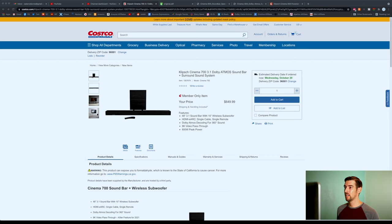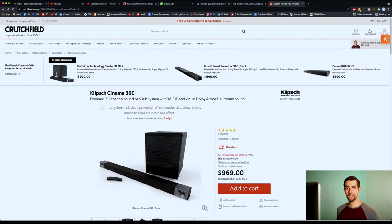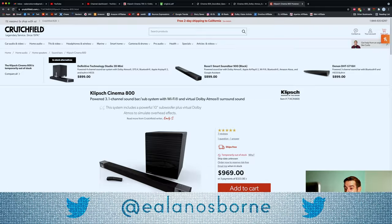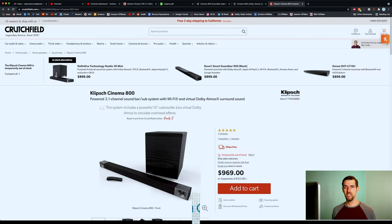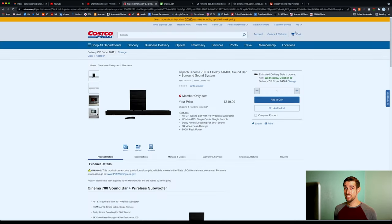But if we look online, the Cinema 700 is $649, whereas the Cinema 800 is $969. And the other big thing — the Cinema 800 is temporarily out of stock. In fact, I'm not even sure if the Cinema 800 has even been available. Can somebody comment below to tell me if it's been available already, or if it hasn't been released to the public yet? Either way, if you've been waiting for the Cinema 800 but don't want to pay for the Cinema 1200 and you still want eARC, you can now technically get a Cinema 800 — it's just called the Cinema 700 at Costco.